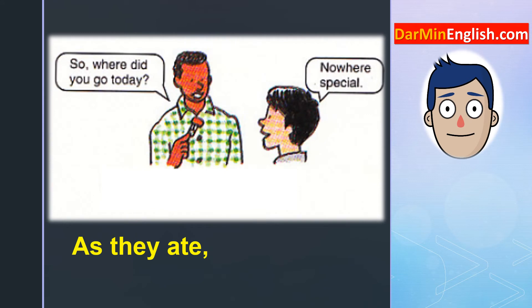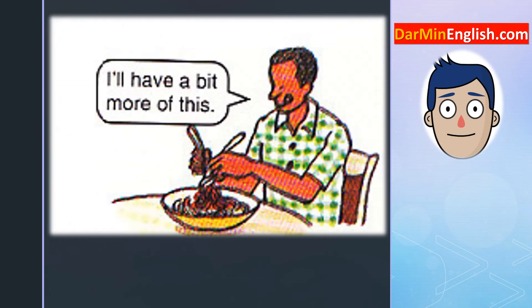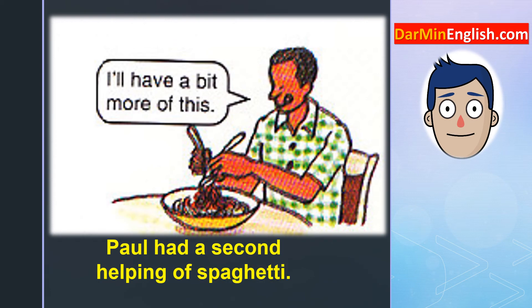As they ate, they talked. So, where did you go today? Nowhere special. Paul had a second helping of spaghetti. I'll have a bit more of this.